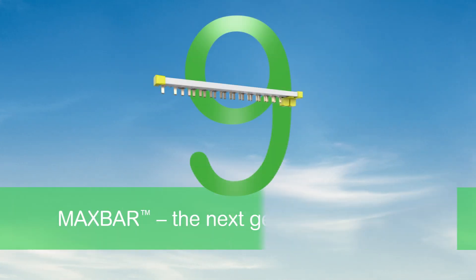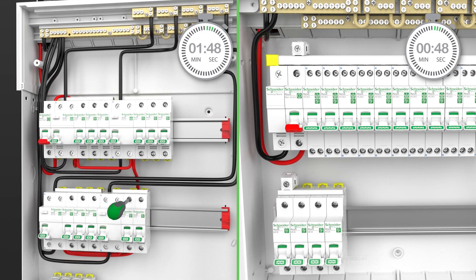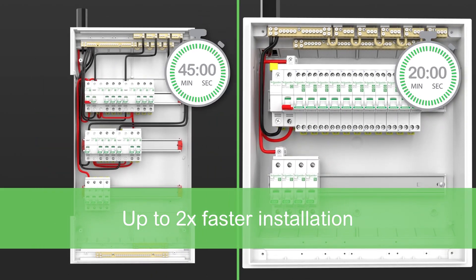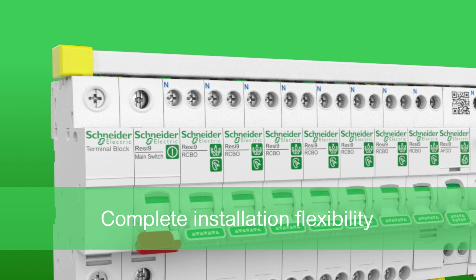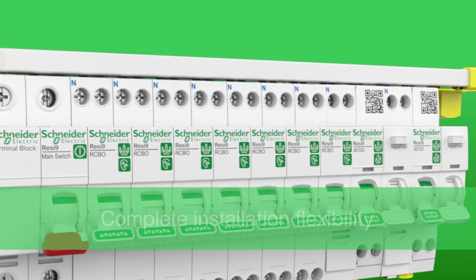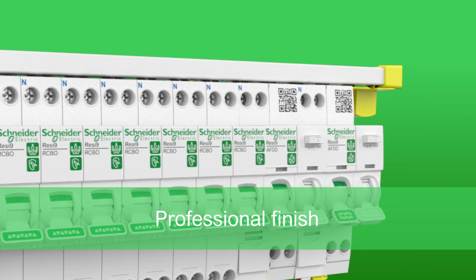Resi9 also introduces MaxBar, the bus bar that delivers it all, with an installation speed that's up to two times faster than using cables for feeding RCBOs. Enjoy complete installation flexibility, as MaxBar can connect the main switch directly to any type of Schneider Electric RCBO, making your install completely clean and tidy, and providing the professional finish you'd expect.